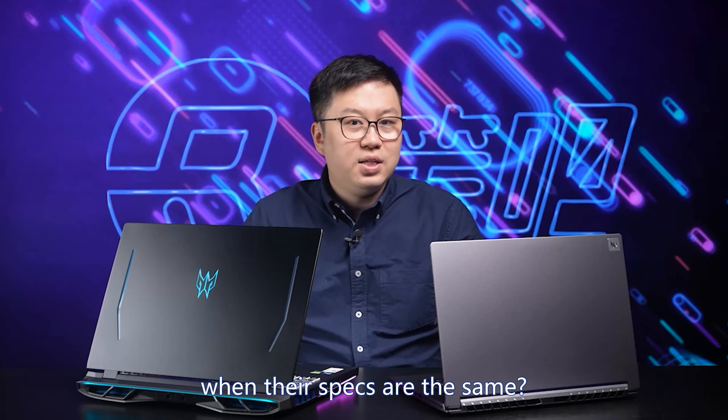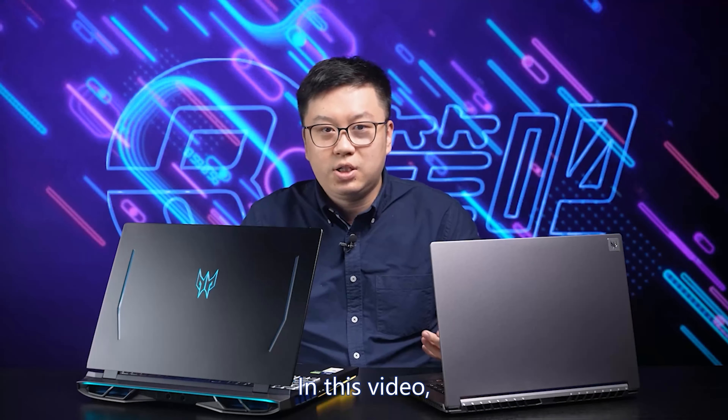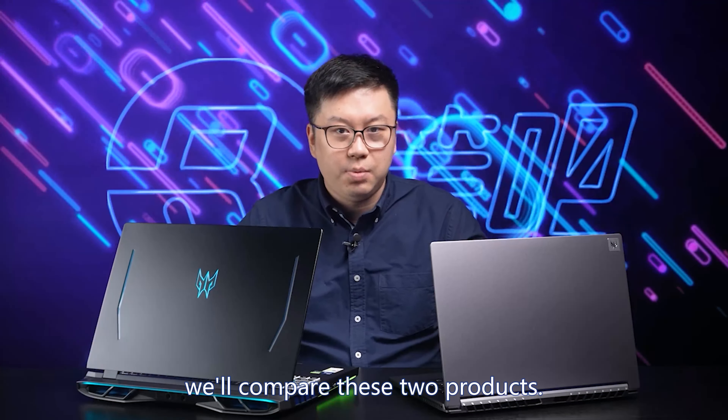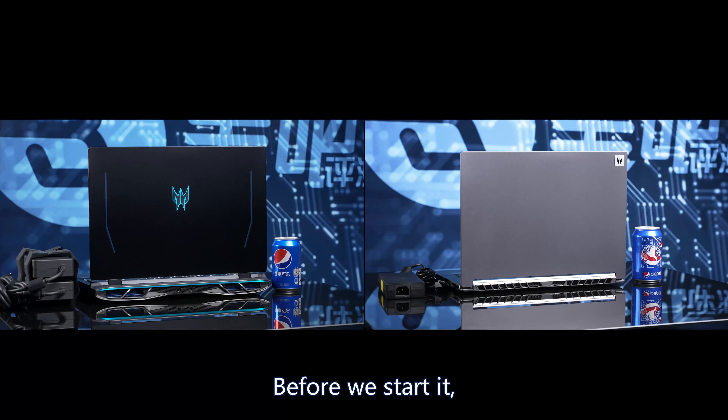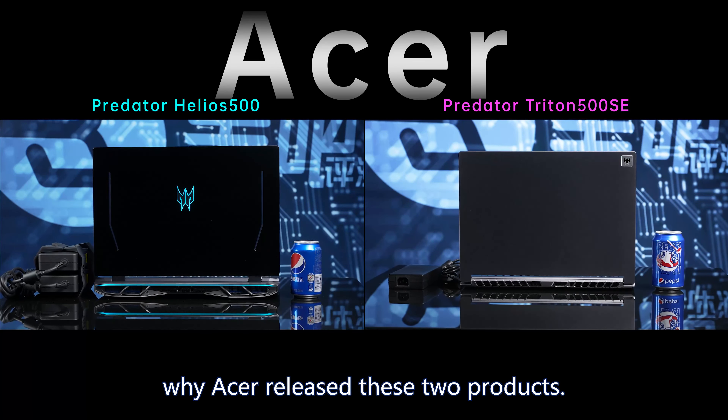Why is there such a difference when their specs are the same? For gaming laptops, isn't thinner the better? In this video, we will compare these two products. But before we start, we need to figure out why Acer released these two products.